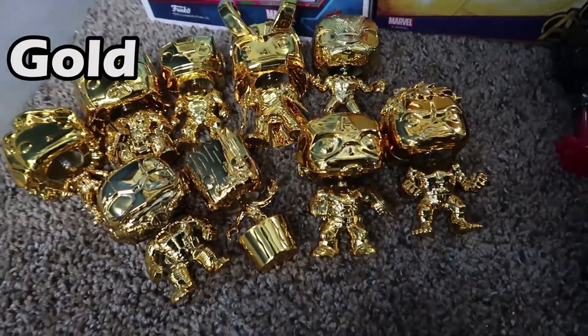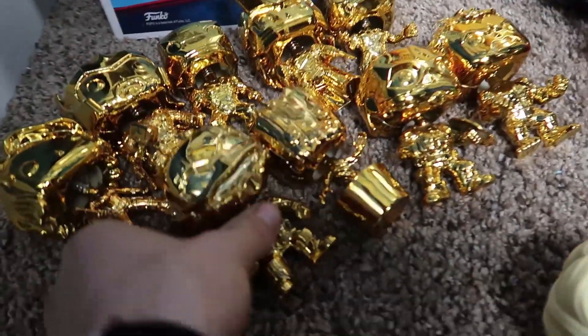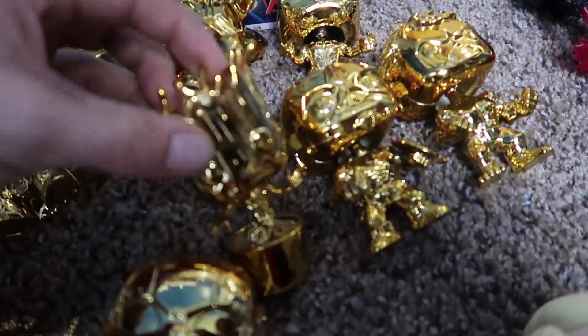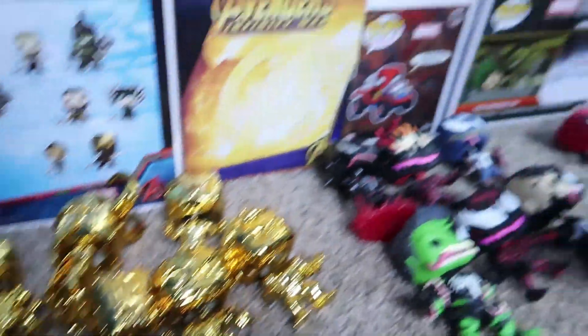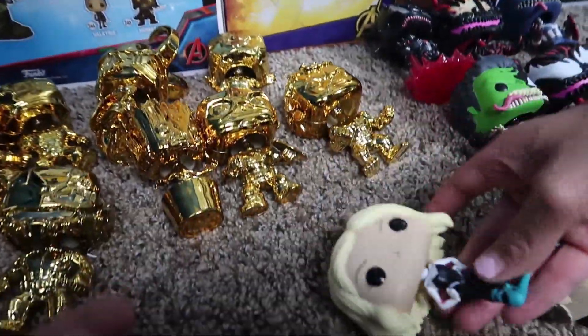So now we're on to our gold pops. These ones are actually really cool — there's a set of 10 of them, though there's only 9 here because Gamora actually broke. We have Ant-Man, Black Widow, Thor, Iron Man, Loki, Black Panther, Groot, Captain America, and Hulk. These are really cool pops — we actually usually keep these in our room on display at all times because the gold is just super cool. They're really light though, compared to the normal pops — a different kind of plastic.